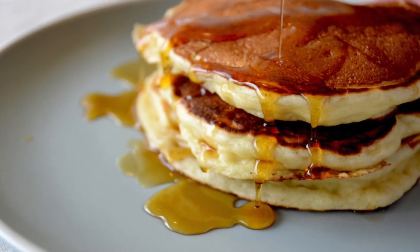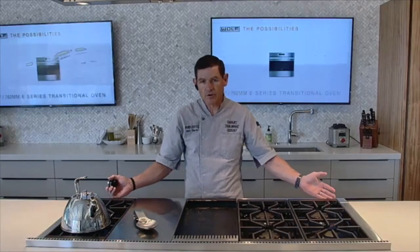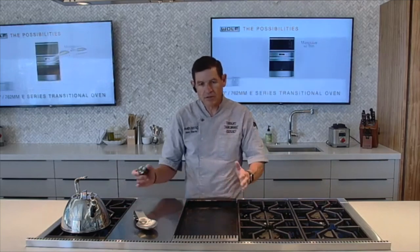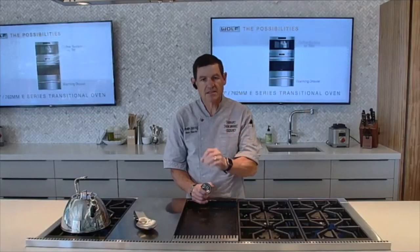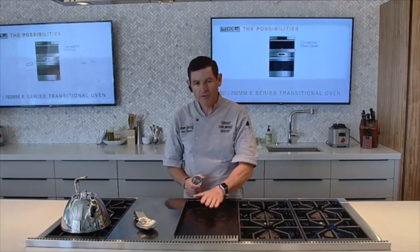So something to definitely consider when you're looking at a gas or dual fuel range, or maybe one of our range tops, is thinking about putting in either a single or double wide infrared griddle. You'll find that once you've got that installed, it's going to become a mainstay in your cooking repertoire going forward.